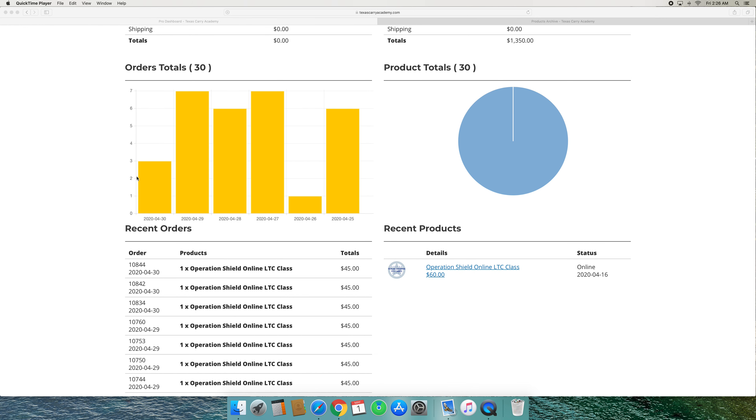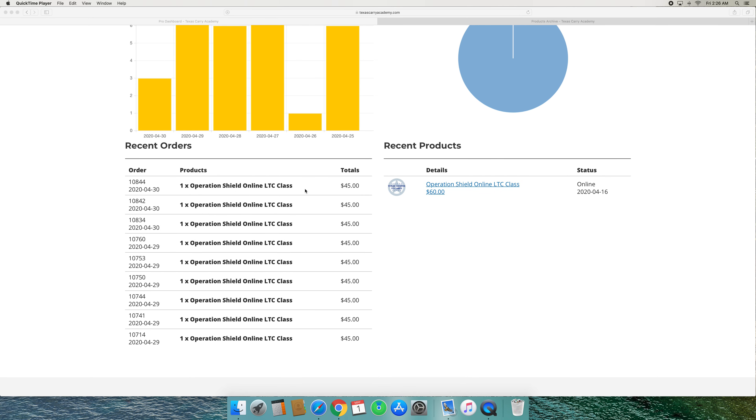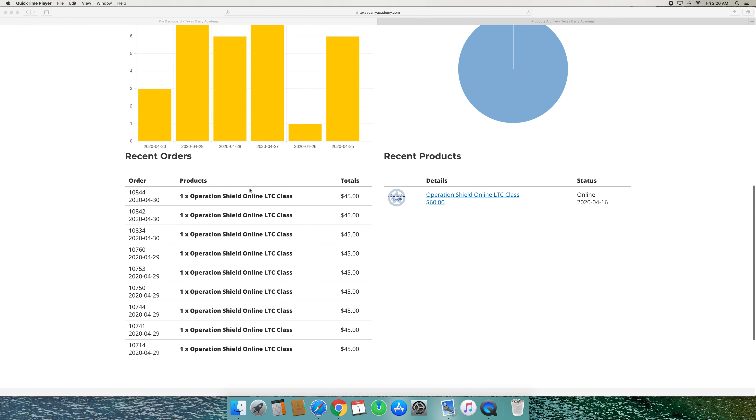You literally have full control of everything, including the price of the course. Once you get set up with us and log in, this is what your dashboard will look like. And this is where you control everything. I'm just going to run through everything real quick so you can see the setup and see what you have here.